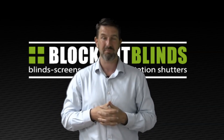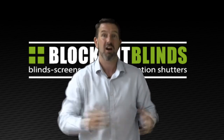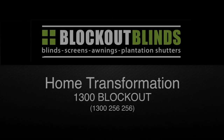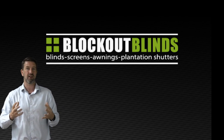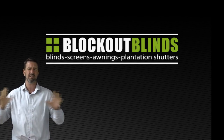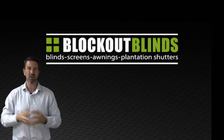Hi, I'm Jason from the brand Blockout Blinds and today I'm here to talk about the versatility of plantation shutters. Now if you know me, you would know that I absolutely love plantation shutters. I think they're the bee's knees of all blinds — if it was up to me, we would just sell shutters. But they're not for everyone.